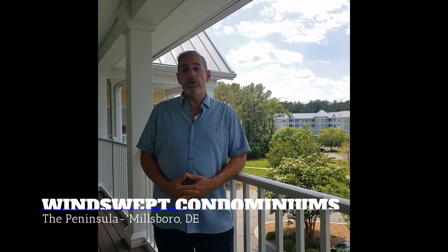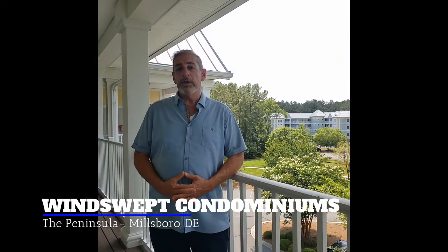Hi folks, Paul Montegotti here with Ocean Atlantic Sotheby's International Realty, coming to you from Sussex County, Delaware. Today I just picked up the keys to preview my seller's two-bedroom, two-bath Windswept condominium in the Peninsula community on the Indian River Bay.